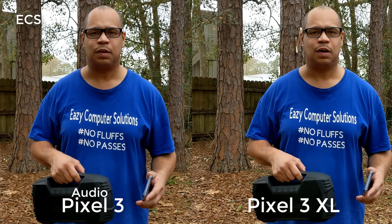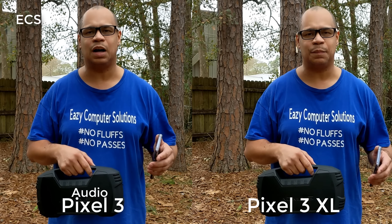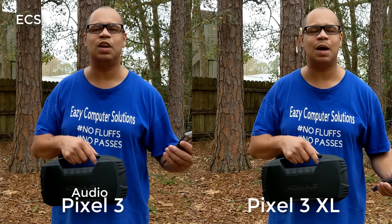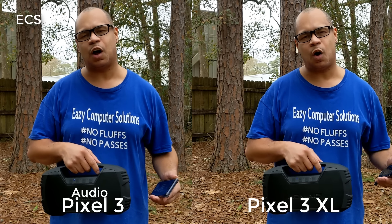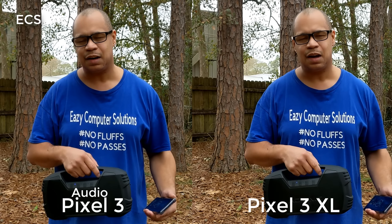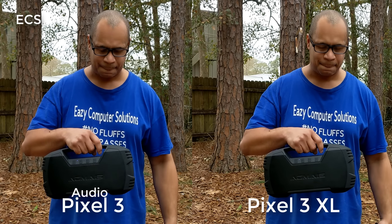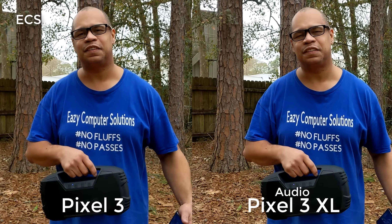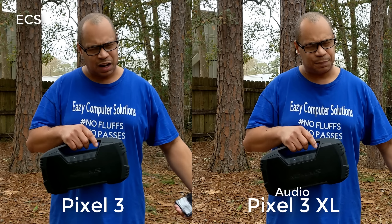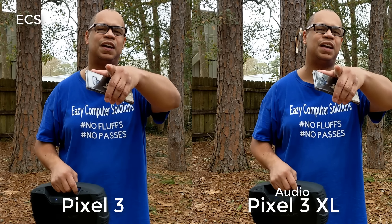I hope that the audio sounds better on the Google Pixel 3 XL with the update versus the Pixel without the update — you be the judge for yourself. Let me know down in the comments if the audio has changed between the Google Pixel 3 that's been updated versus the one that has not been updated. This is Eric from Eric's Computer Solutions — let me know what you think about the update for the Google Pixel 3 and Pixel 3 XL. See you guys on the next video.